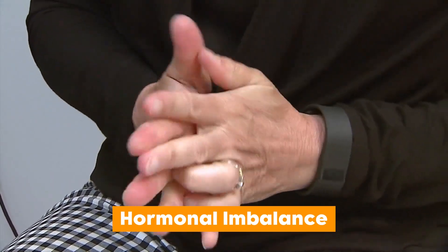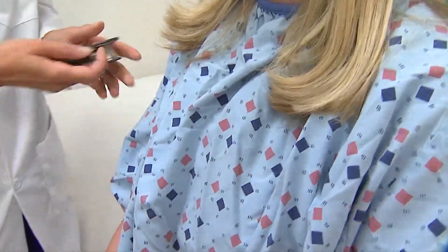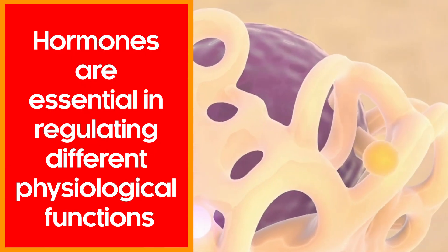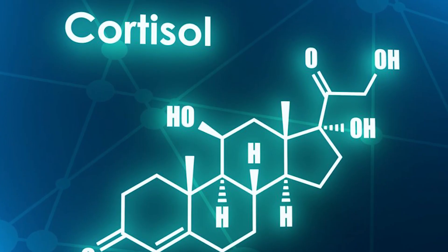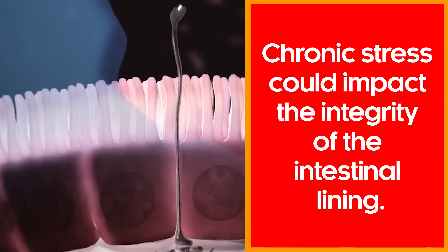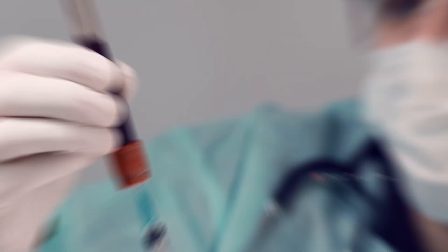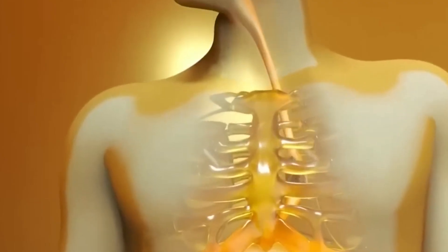Symptom number three: hormonal imbalance. This symptom is still under investigation, since there isn't conclusive evidence to establish a direct link between hormonal imbalance and a leaky gut. Hormones are essential in regulating different physiological functions, such as that of the gastrointestinal tract. Studies suggest that cortisol, usually associated with stress, can influence gut permeability, and chronic stress could impact the integrity of the intestinal lining. Hormones like estrogen also adversely affect the immune system. More studies are required to confirm that hormonal imbalance drives leaky gut syndrome.